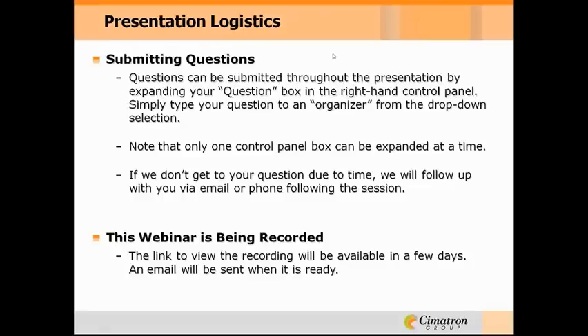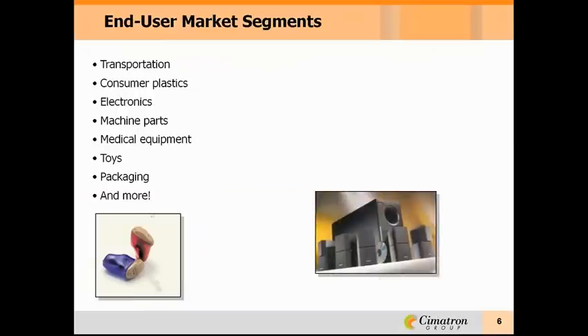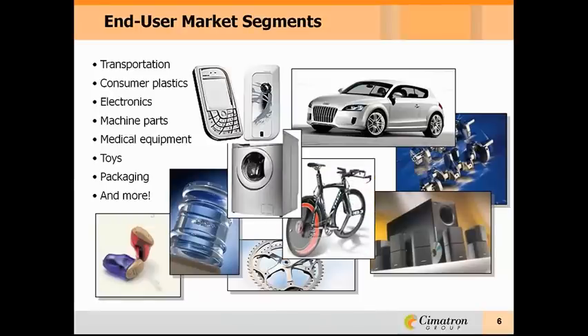Thanks. To get started, I'd like to take a minute to tell you a little bit about us. Symmetron is a world leader in CAD CAM solutions for mold, tool, and die makers, as well as manufacturers of discrete parts. This year we celebrate our 30th anniversary. We have loyal customers in 35 countries and over 40,000 installs in place. Companies using Symmetron design and build a wide range of products. Our global presence means that we can often be found working with multinational companies in a variety of markets, and we help them find the solutions that they need.